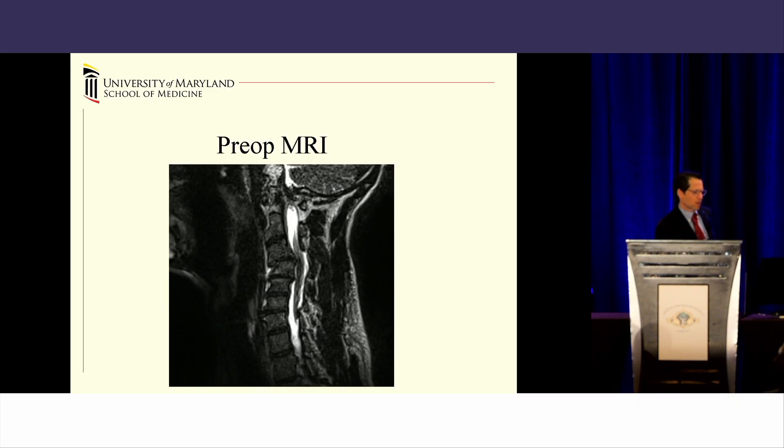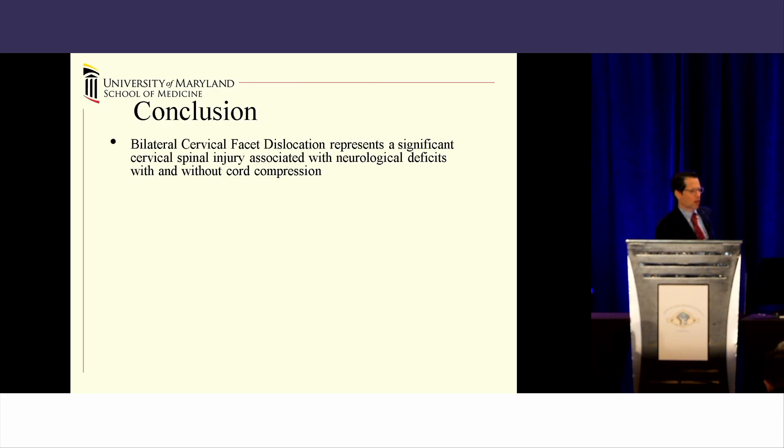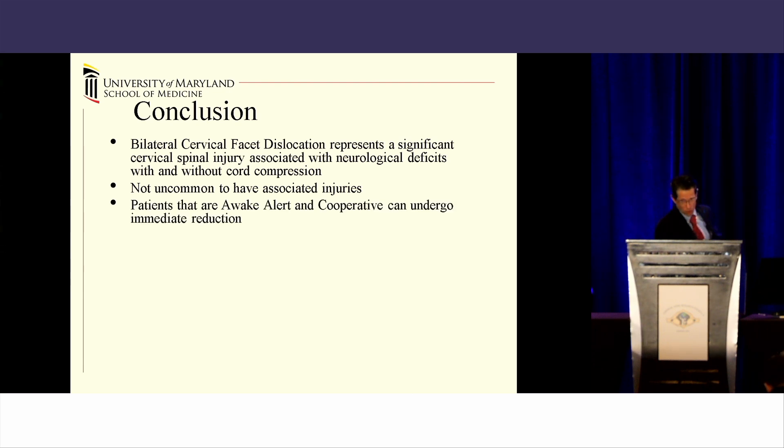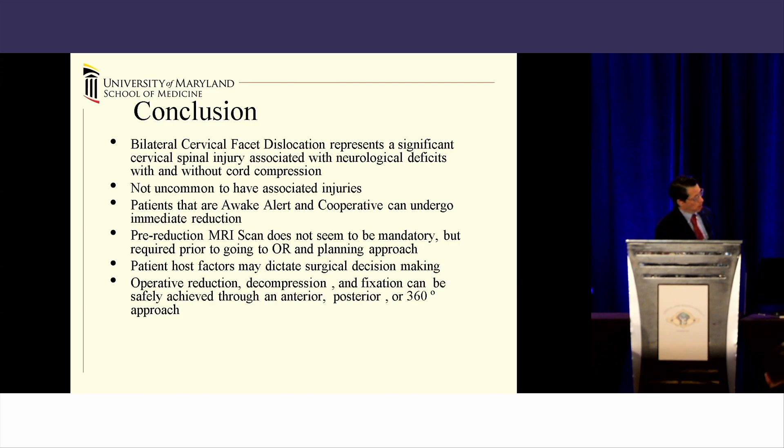What about doing it 360? In somebody like a 38-year-old — intoxicated, polytraumatized, uncooperative, C4 ASIA C — with bilateral perched facet joints at C3-4, fracturing of the posterior elements, and a traumatic disc herniation with cord injury, an anterior-posterior procedure is indicated. In summary: facet dislocations are significant discoligamentous injuries with or without associated neurologic deficits. Think about how to manage polytraumatized versus non-polytraumatized patients. You must be awake, alert, and cooperative to undergo immediate reduction. Whether a pre-reduction MRI is needed is debatable; you definitely need one before the operating room. Host factors determine whether your approach should be anterior, posterior, or 360. Most of the time, we're going posterior or 360 — but be very careful with anterior-related approaches.